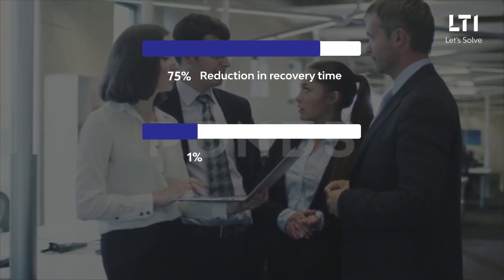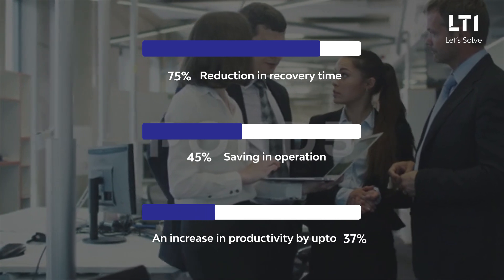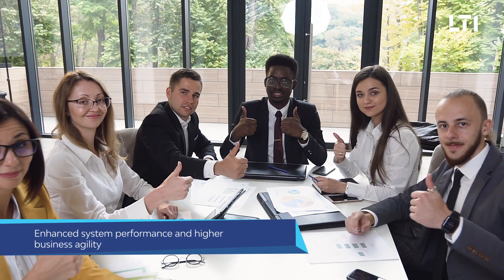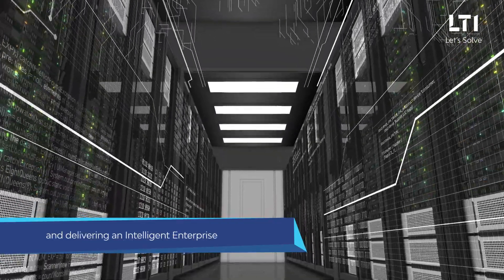The client reaped direct business benefits including 75 percent reduction in recovery time, up to 45 percent saving in operations and administration costs, and an increase in productivity by up to 65 percent. Enhanced system performance and higher business agility can do wonders — experience the magic with LTI's deep expertise in cloud migrations and delivering an intelligent enterprise.